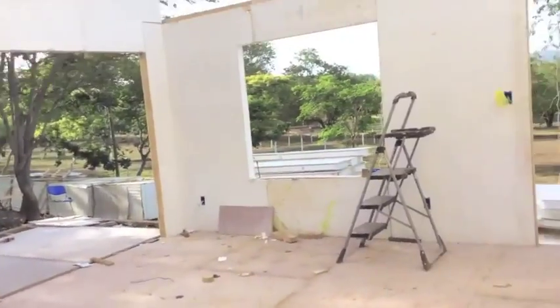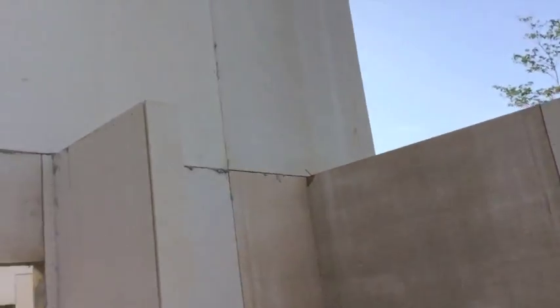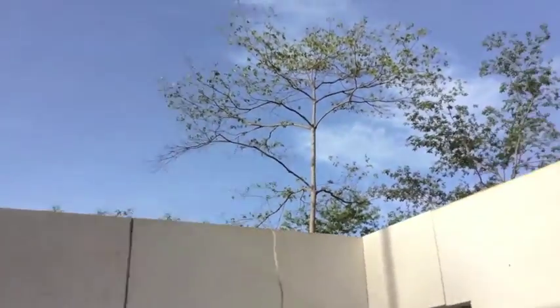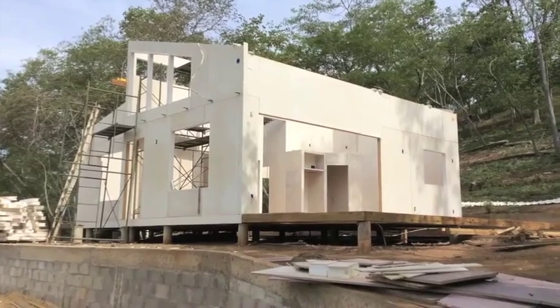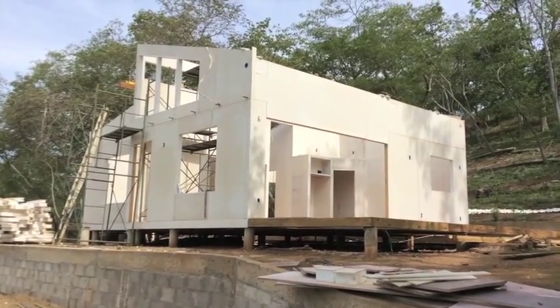The second bedroom here — same thing, closet area there — and this has to be extended up, all the gables extended above the roof level here.